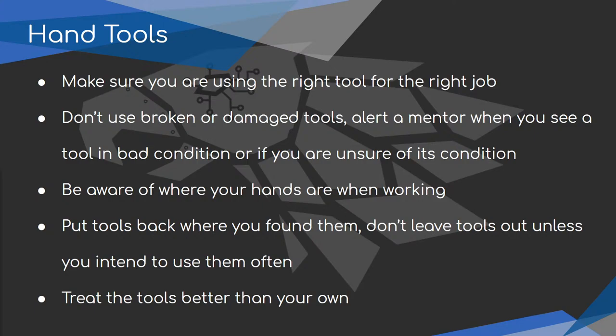Moving on to hand tools: use the right tool for the right job. A screwdriver is not a hammer, a wrench is not a hammer — improper use can damage the tool or cause it to break and hurt somebody. Don't use broken or damaged tools. If you see a tool with a loose piece, a mushroomed end, or anything broken, do not use it. Tell a mentor when you see a tool in bad or uncertain condition.